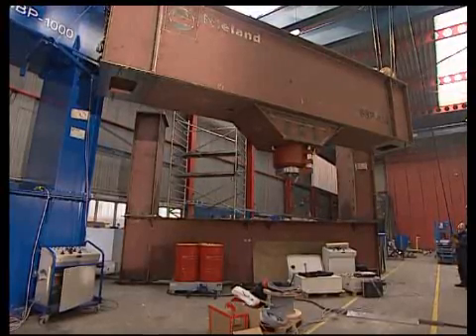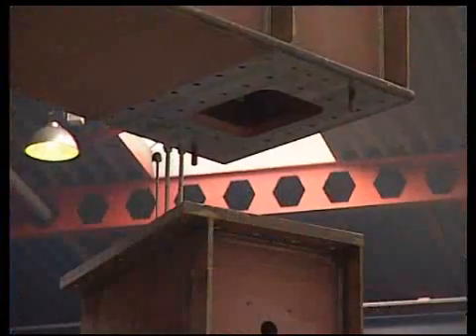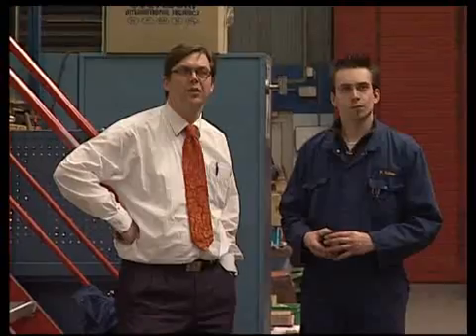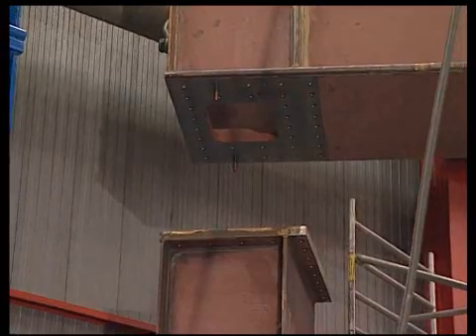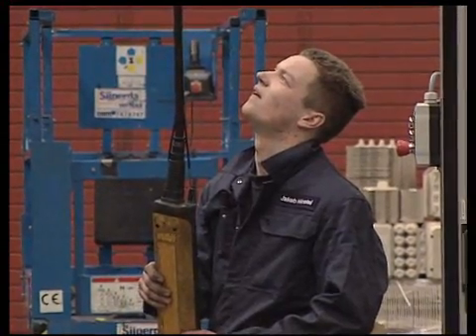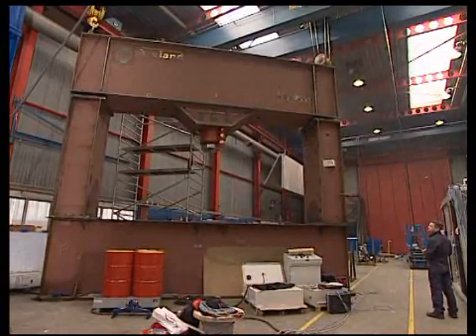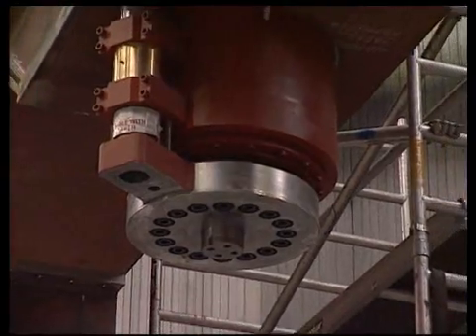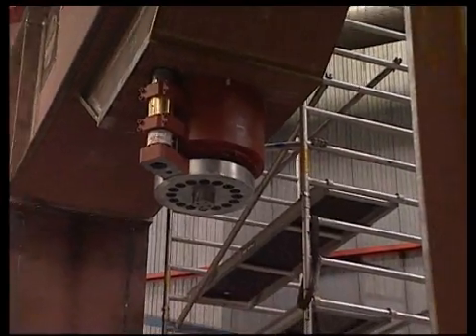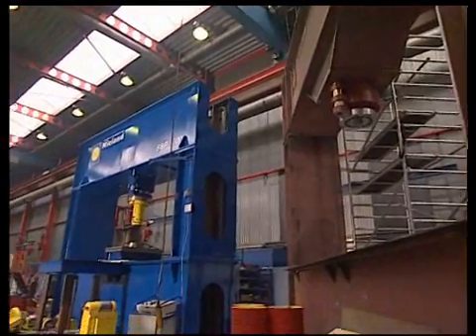The assembly of the Nieland presses takes place with great care. The upper beam of the press has to withstand the tremendous hydraulic force while bending should be reduced to a minimum. The factory's floor space and height allows for several presses to be constructed at the same time.